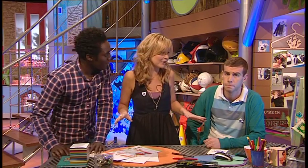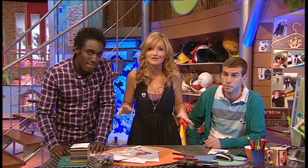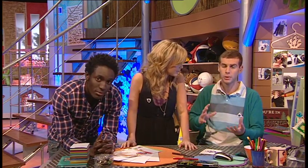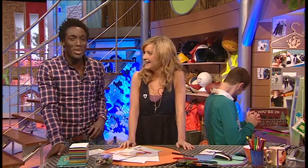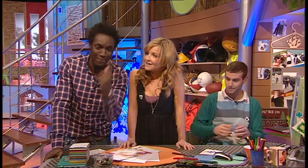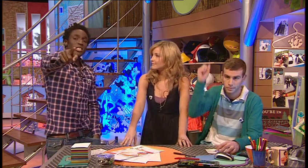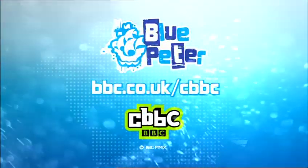Before signing off, there's a teaser for the team's upcoming challenges: one is venturing into something deep, another will be seeing the world from a different point of view, and the third will be a physical challenge that really tests the body to the limit. All will be revealed. Next week, Blue Peter is on Tuesday on BBC Two. See you later!